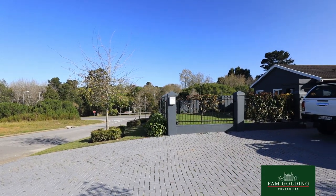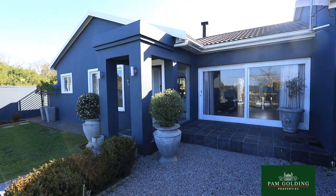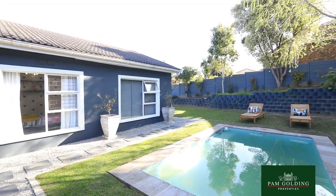Hi, I'm Hayley Prince from Pam Golding Properties. Today — three words: location, location, location. This modern, stylish property is situated on the border of Glenwood and Lurie Park. It's conveniently close to Glenwood Primary Private School and also to the George Dam.